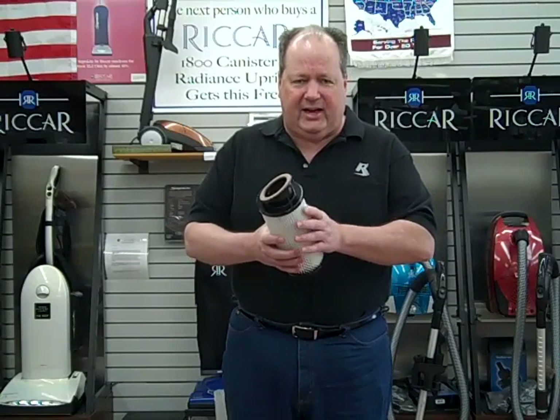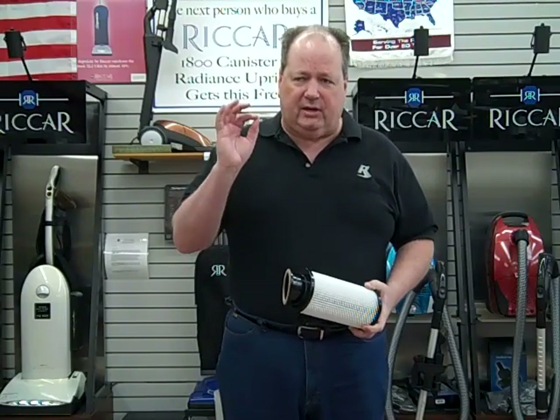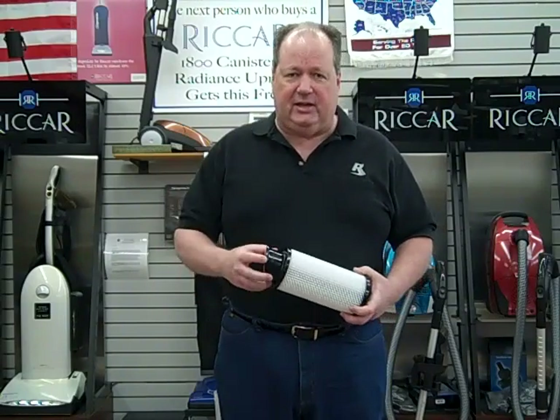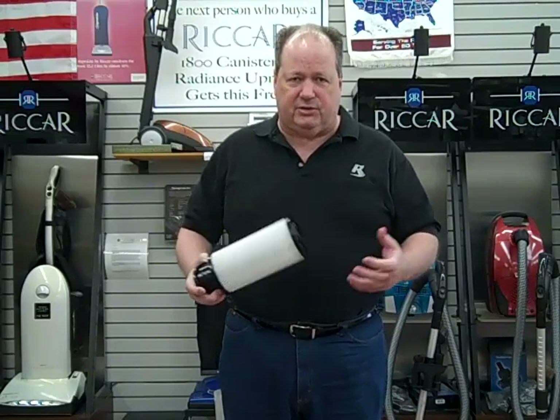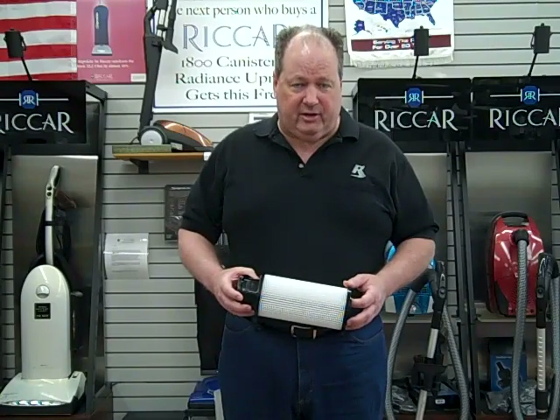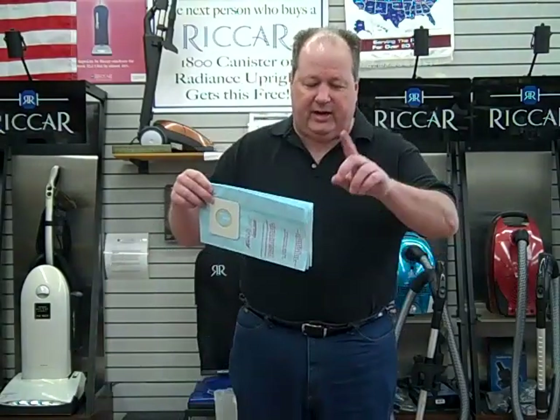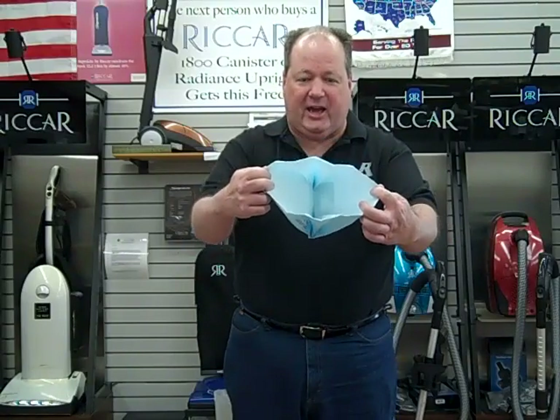No dust, no dander, nothing goes through these filters, so they really do filter quite well. Originally it was a vast improvement over the bags that were available, because those bags were simply paper bags — they didn't have a lot of filtration and didn't filter out dust, bacteria, germs, and particles. What happened eventually was some higher-end vacuum cleaner companies found out they could manufacture bags with a HEPA filter lining. This is a cutaway of a bag from the Riccar brand — you can see there's a HEPA filter lining on the inside of the bag.